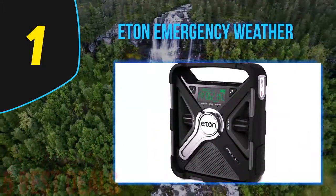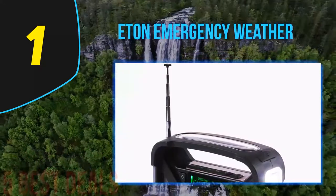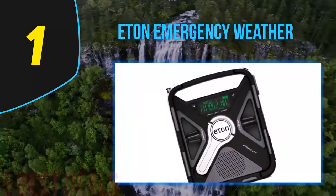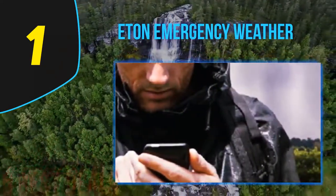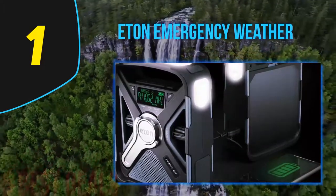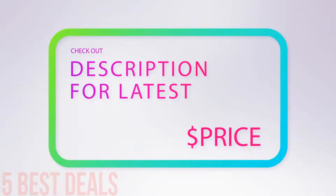It does not matter where you are — you will stay updated with the latest news and weather announcements. The model can easily access the NOAA weather channels. The speaker might be small but gives out decent, clear sound for easy listening. Another notable feature is Bluetooth, which comes in handy when you want to stream music for an entertaining night during a camping trip. The model also comes with manual cranking for power generation, so you can always keep going even when the batteries go flat.